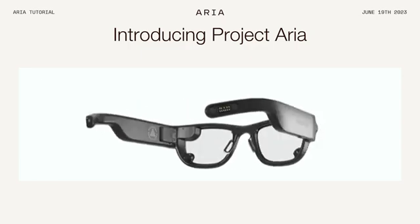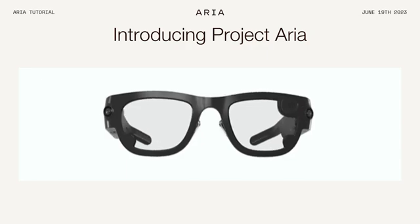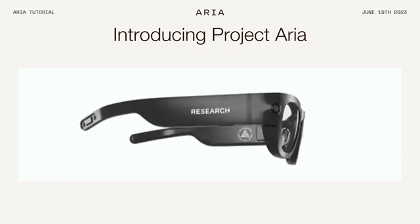Project ARIA is a device which lets you capture rich multimodal sensor data in a wearable form factor. Project ARIA is not a consumer product and it is not a prototype — it is what we call a research tool.